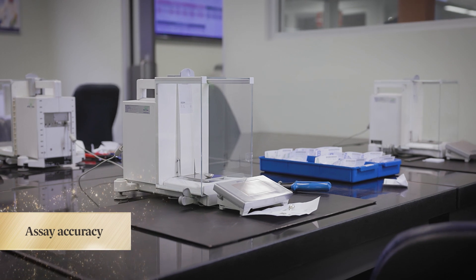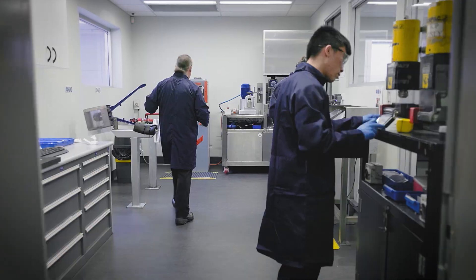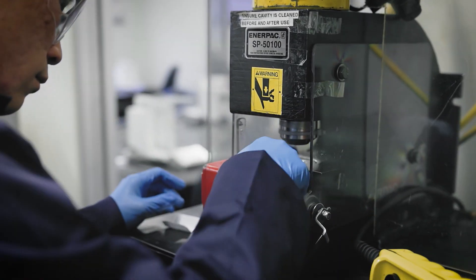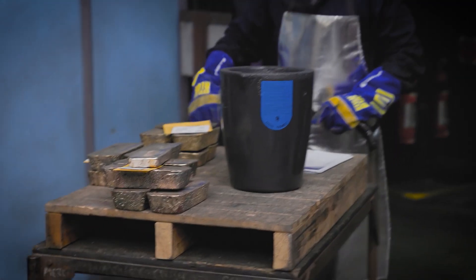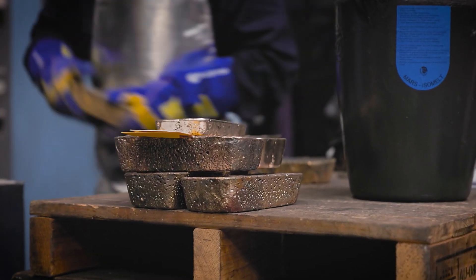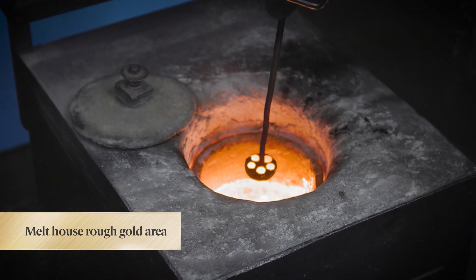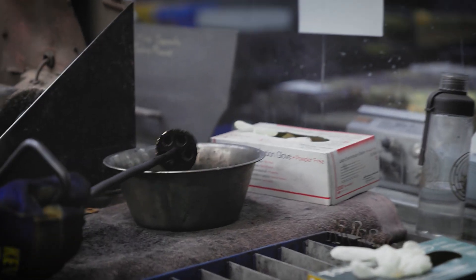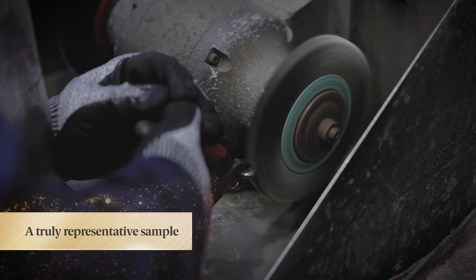It's all about accuracy — assay accuracy to be precise. Because if the assay, the process used to determine the proportion of gold in these bars, is out by even the tiniest amount, that can clearly have a huge impact on your return. And at the Perth Mint Refinery, the assay process starts right here in the Melthouse Rough Gold area, where your deposits are melted and electromagnetically stirred. This generates a uniform composition within the molten metal, so that a truly representative sample is obtained.